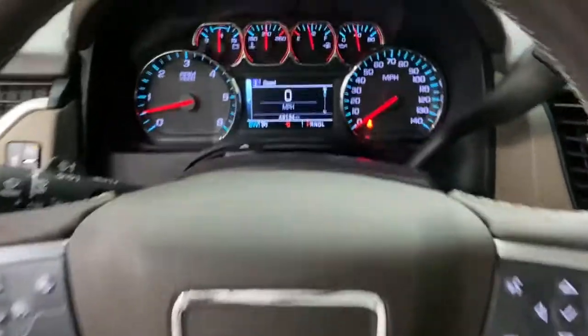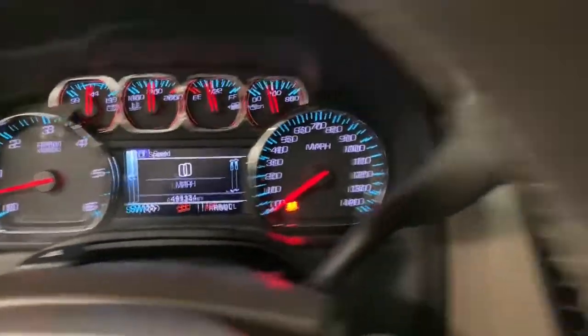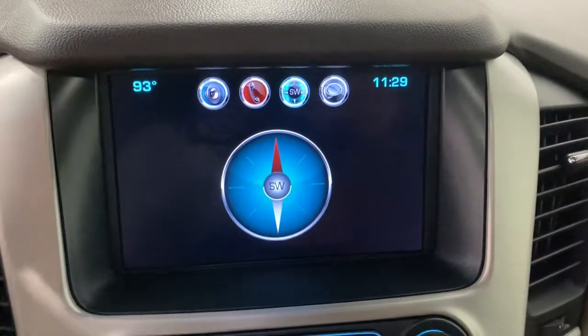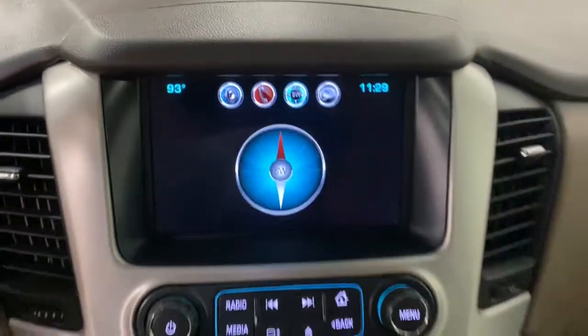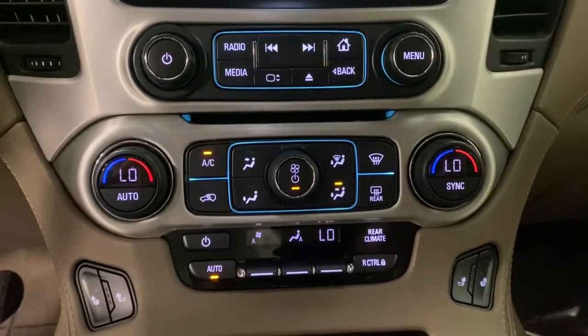Navigation system, power liftgate, electronic stability control, seat memory, trip computer, CD player, power windows, bucket seats, four-wheel disc brakes, power steering.